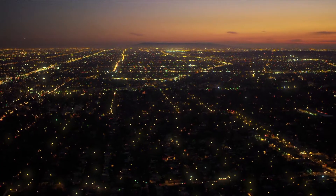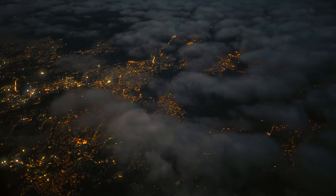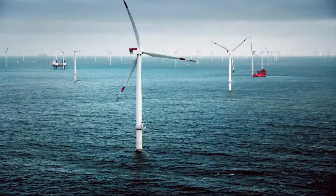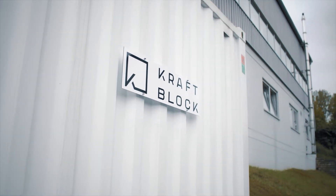Climate change is one of the greatest challenges humanity has to face at present. It takes more than wind and sun to master energy transition. We need innovative solutions that generate energy and fundamentally change how we use energy. This means we need to provide energy whenever the user needs it. This is where KraftBlock comes into play.